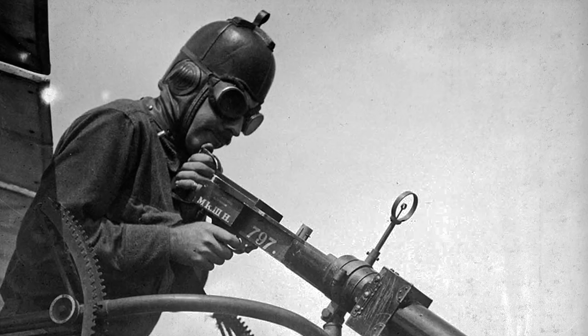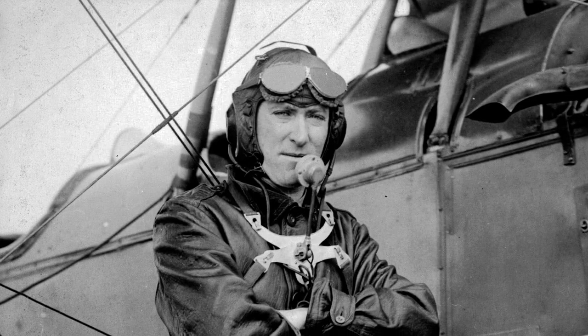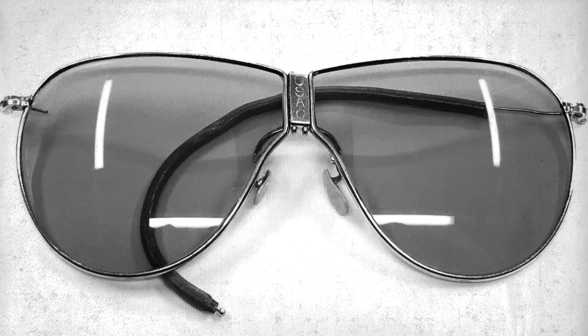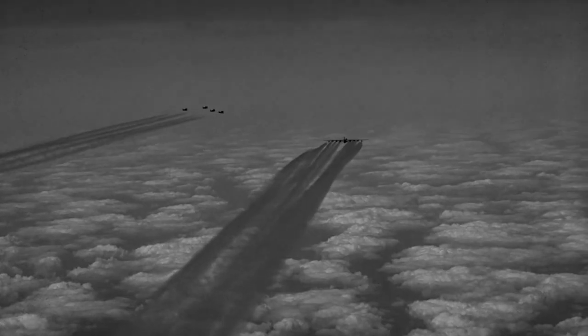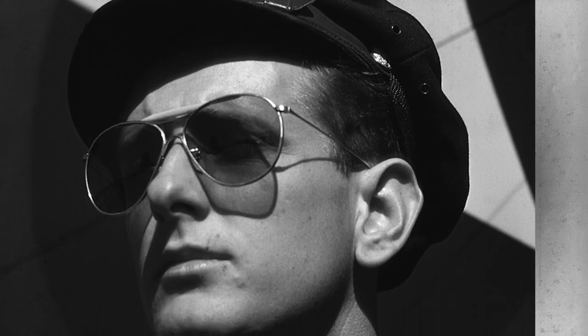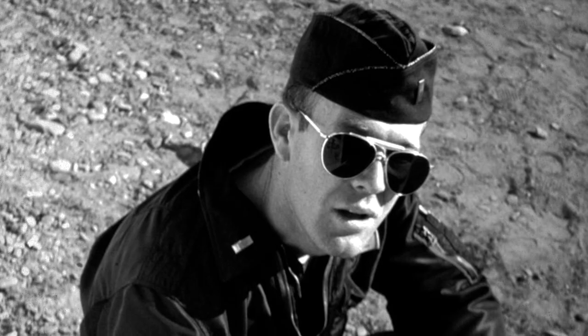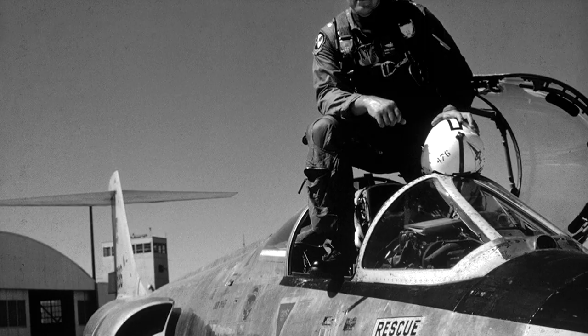Aviator sunglasses history says they got their start keeping oil and dirt out of the eyes of early fliers. After World War I, the Advanced U.S. Army Air Corps D1s made their first appearance. And by the arrival of World War II, even more purpose-driven, functional, and comfortable sunglasses were becoming an absolute must for aviators. The AN-6531 made its debut, and they're still inspiring a certain look almost 80 years later.